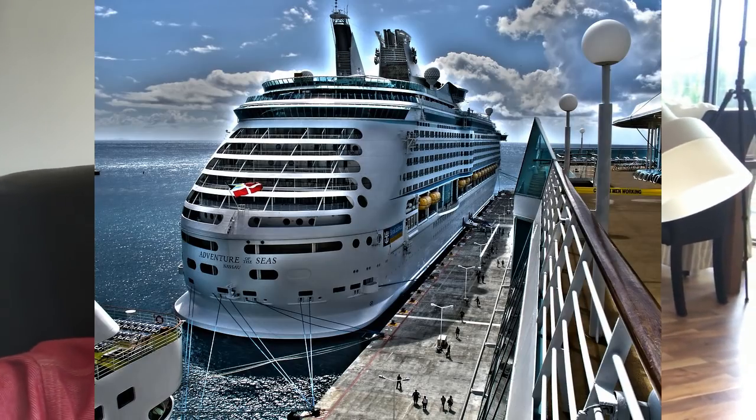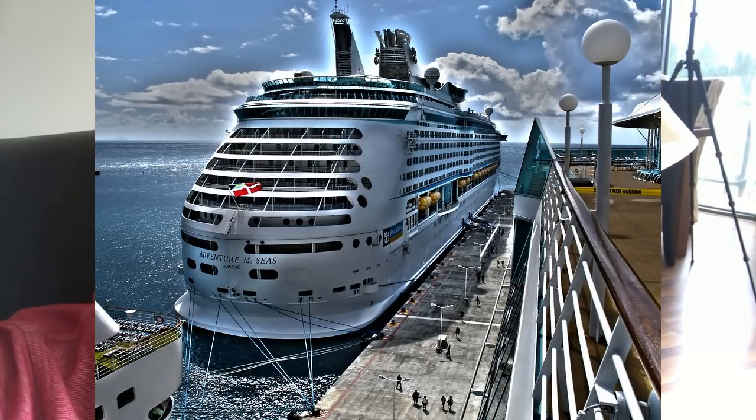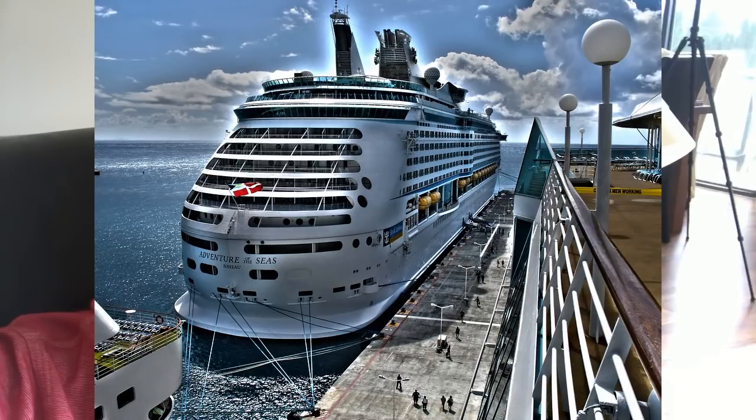Keep in mind that cruise ships sometimes run spa specials. For instance, if the ship is in port for the day, they might offer 30% off massages because out of 4,000 passengers, 3,500 got off on tours and there are 20 spa attendants with nothing to do. They might offer deals on manicures, haircare, or couples massages that day. You may decide to stay on the ship instead of going to, say, Cabo, and have a massage and steam bath and relax. It might be well worth your while.